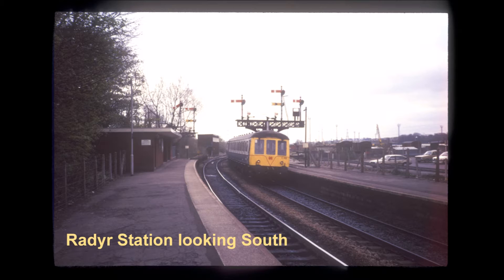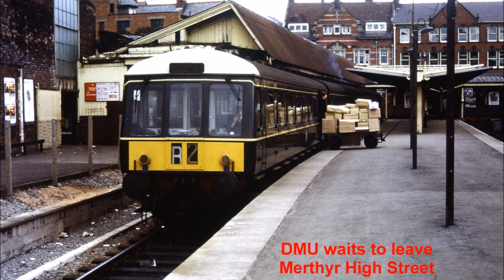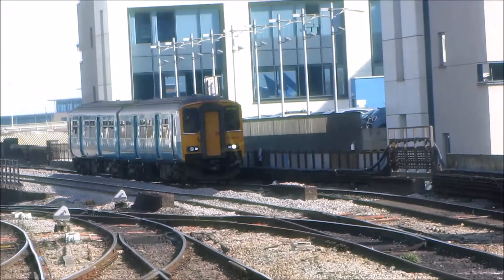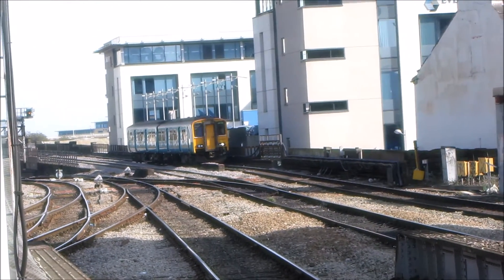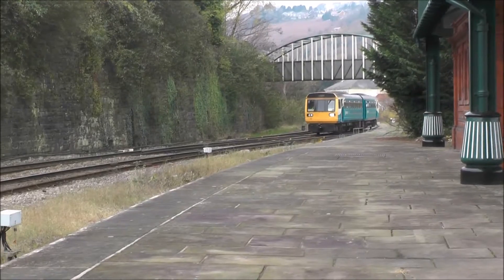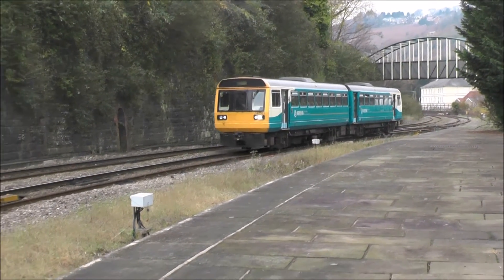Still images from the early 1960s are used to illustrate the pre-Beeching railway. The present day services in the Valleys use a combination of Classes 142, 143 and 150 DMUs. All the passenger services radiating from Cardiff are visited in turn.